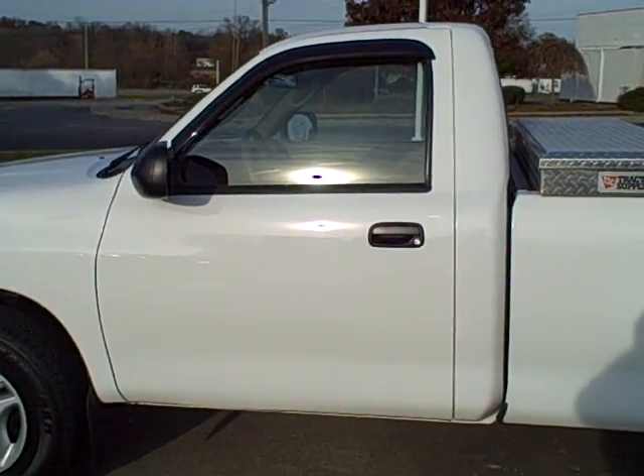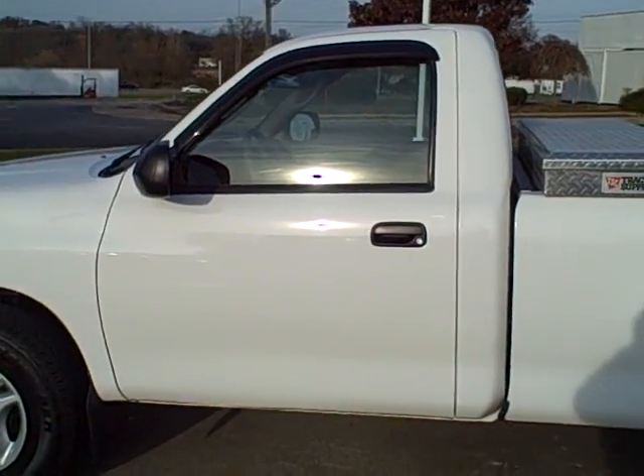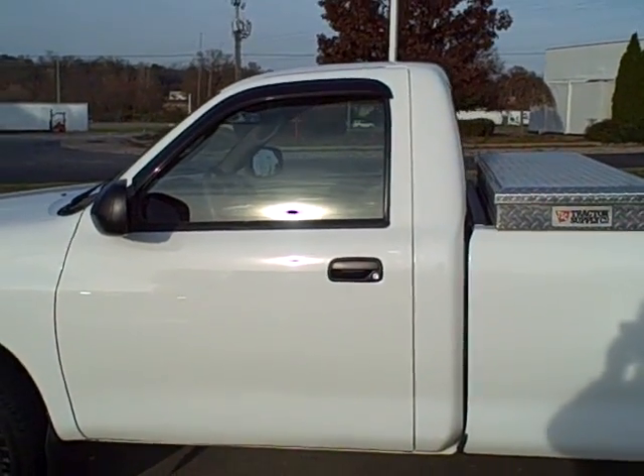Hey folks, Jeff Rich here with Robert's Toyota with Robert's Toyota Pick of the Weekend. It is almost Thanksgiving and I have a great one for you.